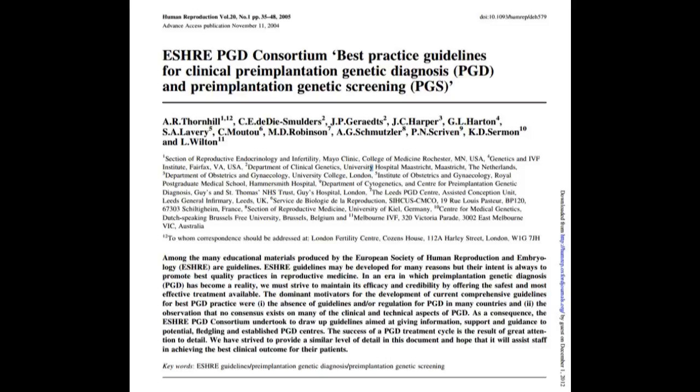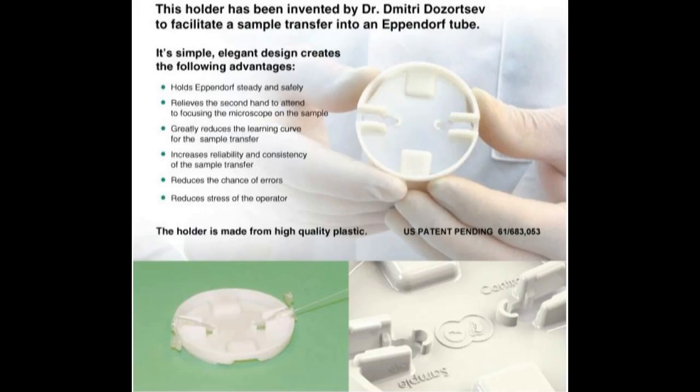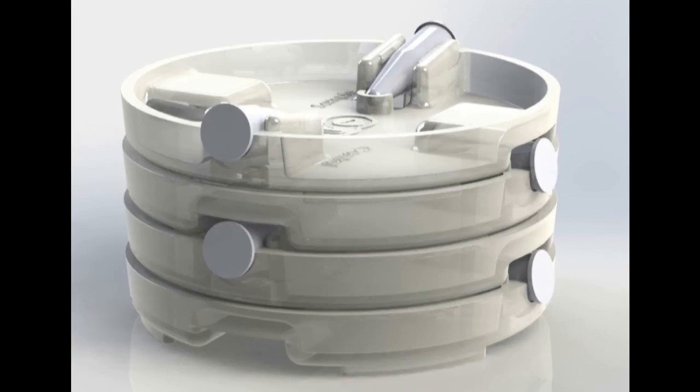Dr. Dzortsev has made several improvements to PGD, which have been recommended by the European Society of Human Reproduction and its Best Practices Guidelines. He is one of the most experienced experts in this field, having performed embryo biopsies since 1991, and has made numerous improvements to the technique, including the development of a PGD holder which assures accurate specimen placement into a collection tube.